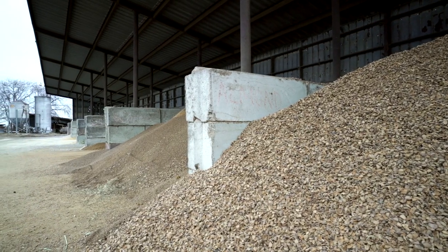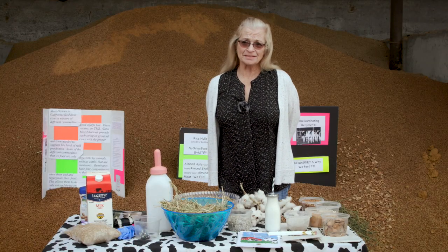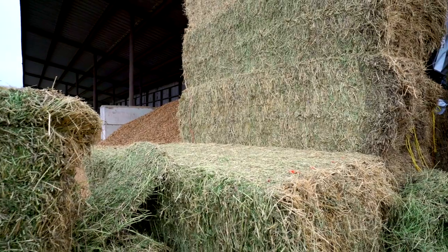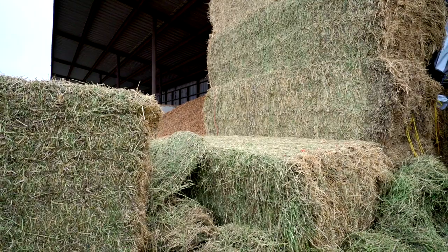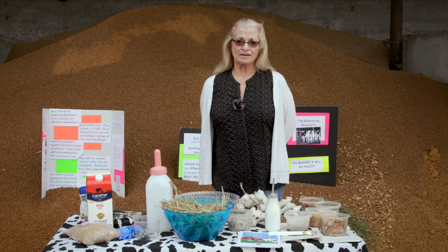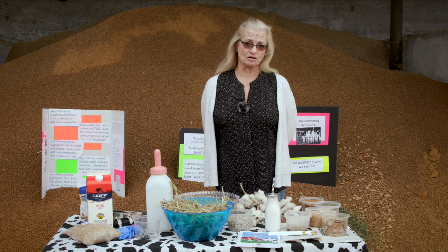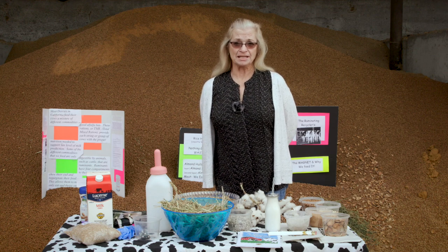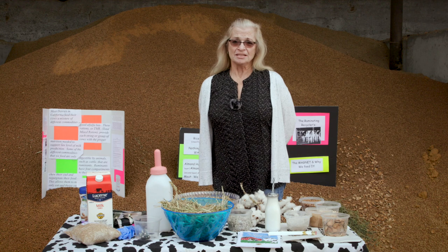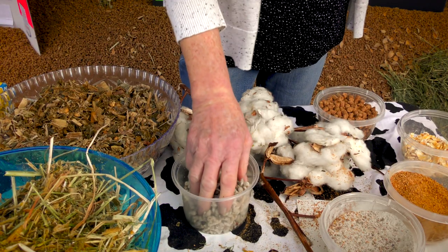I call our commodity barn the cow kitchen. In the olden days, dairymen basically fed their cows only hay. Alfalfa hay is still the number one favorite food of dairy cows, but to improve production we've added many byproducts from other commodities grown in our area. Because the dairy cow is a ruminant, she can eat these where other mammals couldn't. This not only keeps her healthy, it also improves milk production.